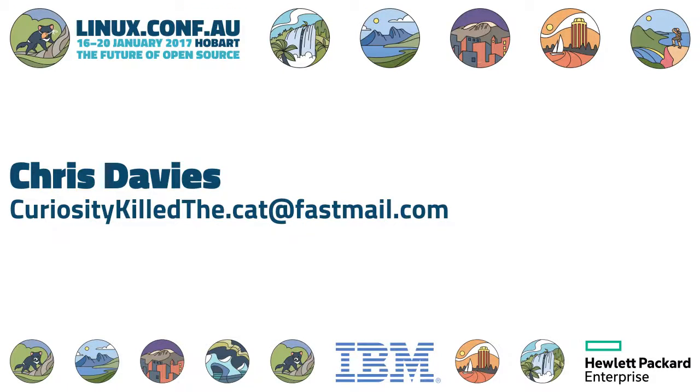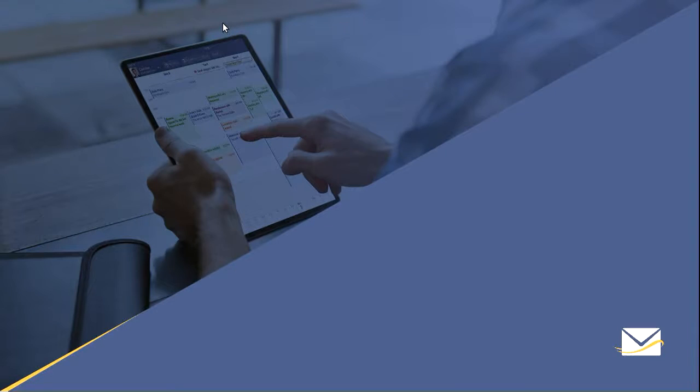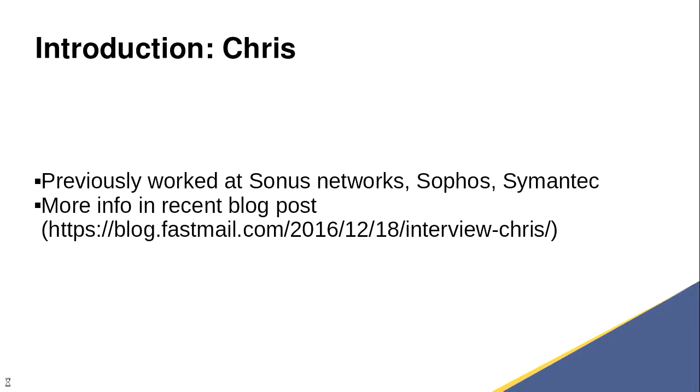Here is Chris, who's going to tell us all about testing at FastMail. Please welcome Chris. My name is Chris. I work at FastMail, and this is my email address. All of the slides you see today are available at curiosity-the.cat, and I'll put this up at the end again.